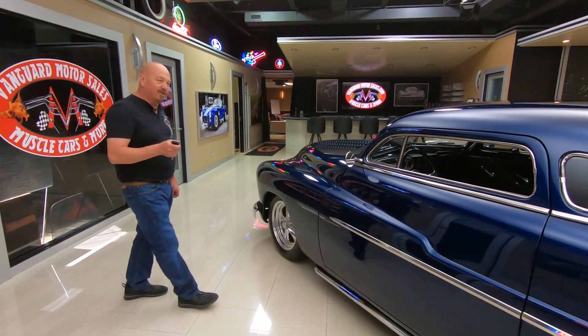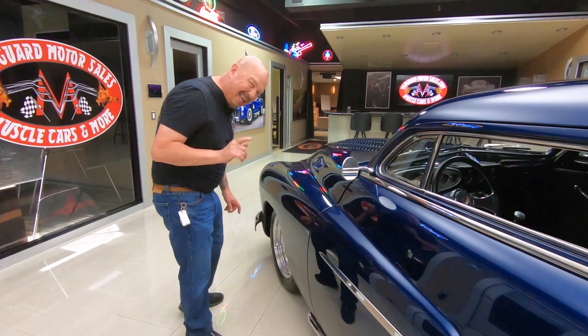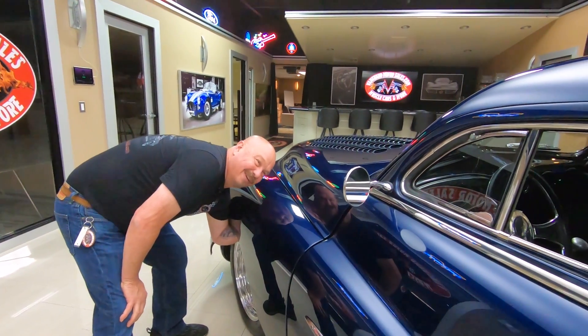Now we've got a key fob for opening the doors, but you always want to have that secret release in case the key fob is not working. We've got that release right here underneath the fender.